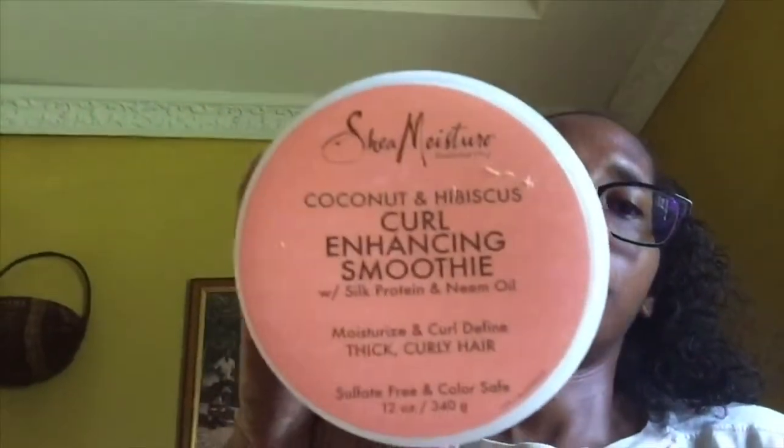I am telling you, this is 24 hours since I put this in my hair and this is what it still looks like. I didn't even tie my hair to sleep and this is my hair this morning. Give this product a check — it is worth it, trust me. If you try this product, let me know if you're getting the same results that I am getting.